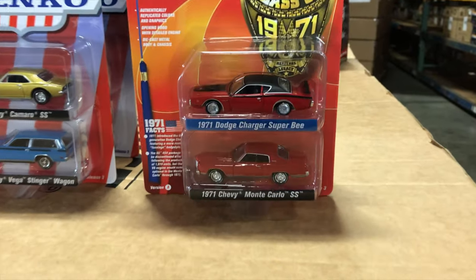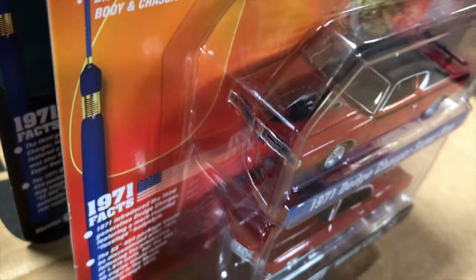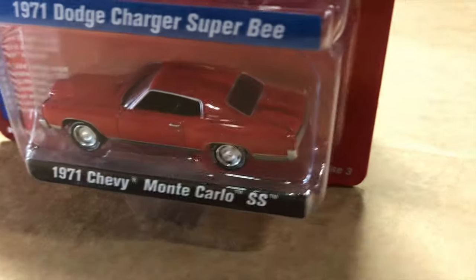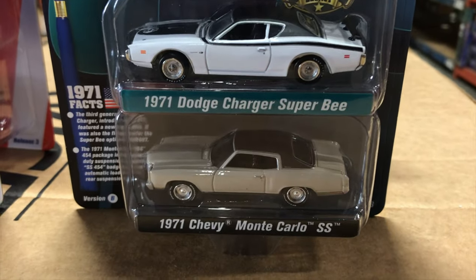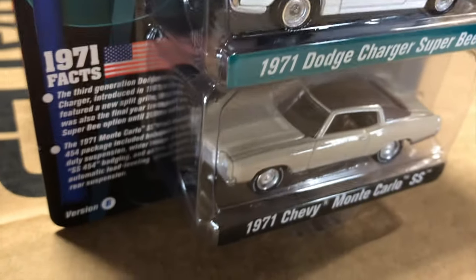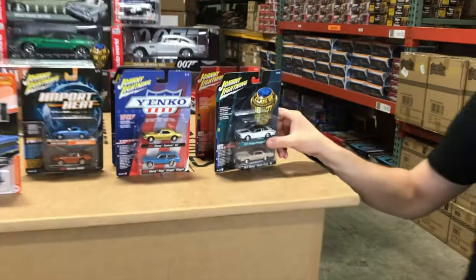Lastly for two-packs, the Class of 1971 — both cars are 1971 models. The 1971 Dodge Charger Super Bee is in red-orange with a vinyl top, chrome detailing, and black detailing on the hood. The 1971 Monte Carlo SS is also in red. Color variation two has the Charger Super Bee in white — showing off all the black detailing, Super Bee logos, and striping along the side with a black vinyl top — and the Monte Carlo in beige with a brown vinyl top and dark brown interior. That's everything in 1/64.